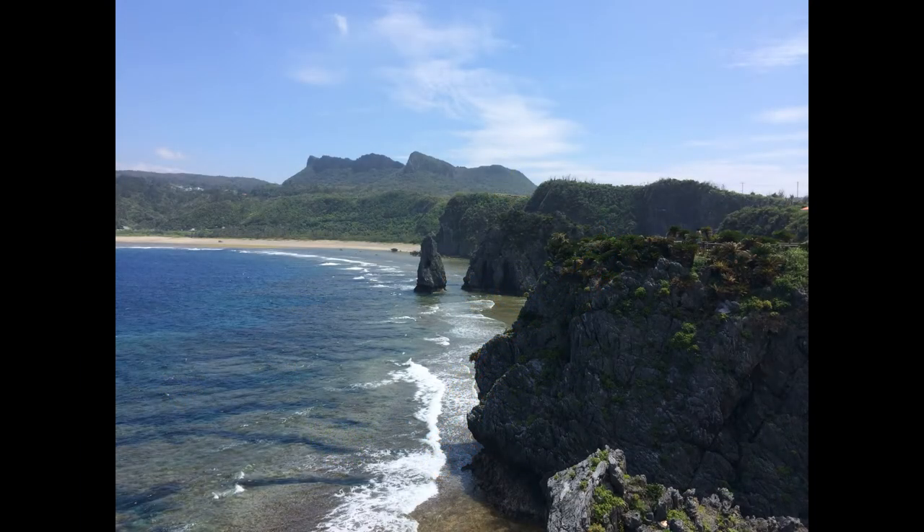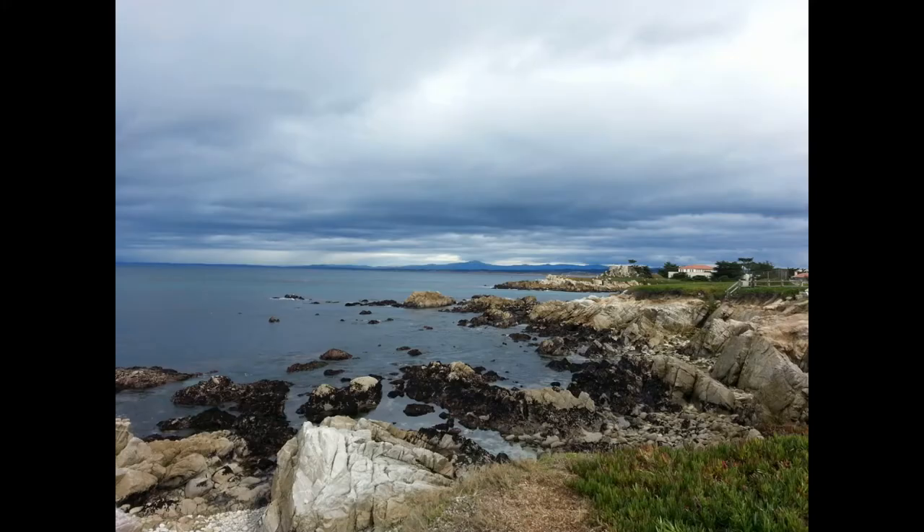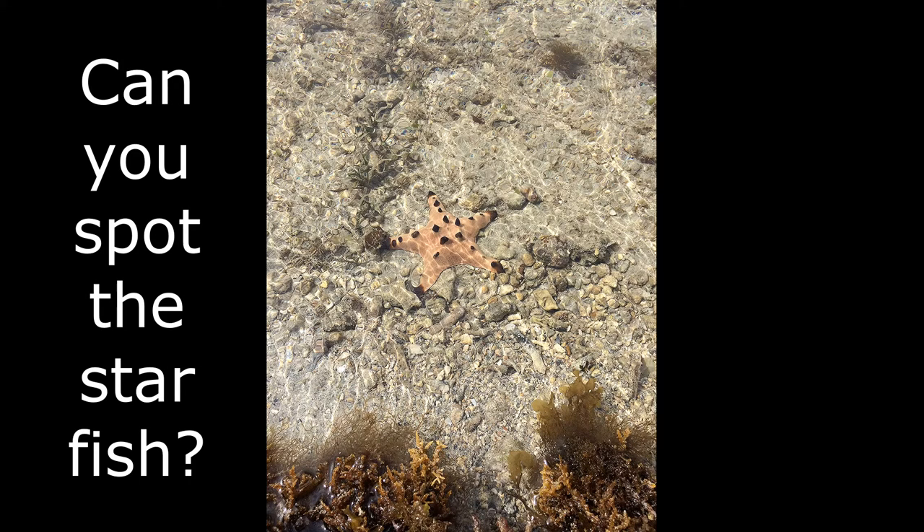Japan and Okinawa are home to some of the most beautiful beaches I've ever seen in my life. All of the rocks and cliff sides that you see are made by volcanoes. When hot rock called magma comes out of a volcano, it's called lava, and when the lava cools off, it makes these rocks. Can you spot the starfish? There it is!